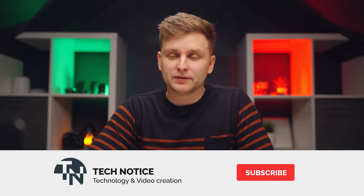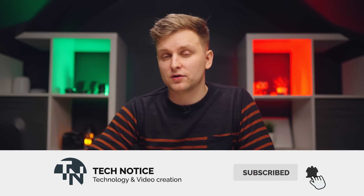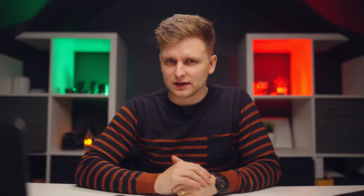Hopefully this made it very clear which card you should go for. If you enjoyed this video, hit the like button — it actually makes a difference — and subscribe if you haven't already. I'll see you in the next video.